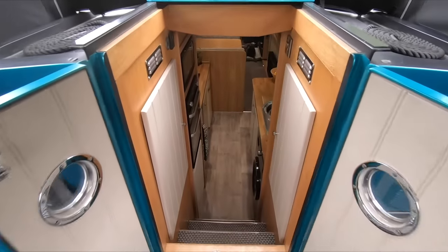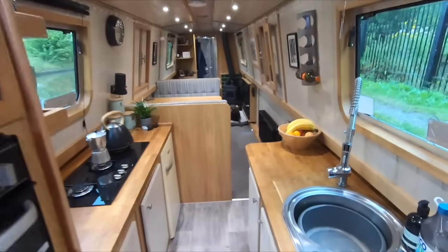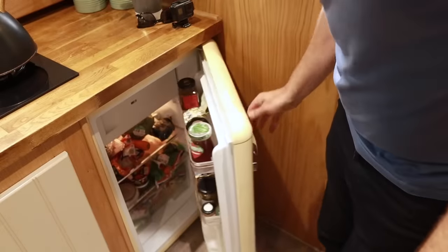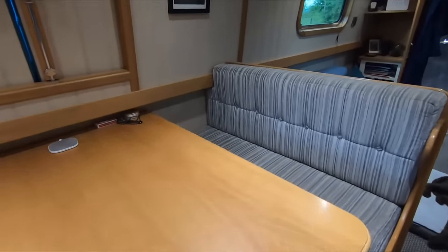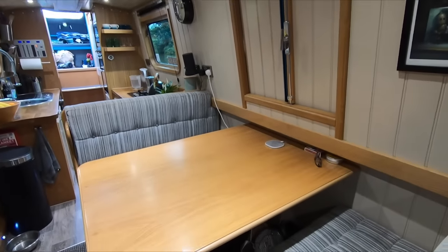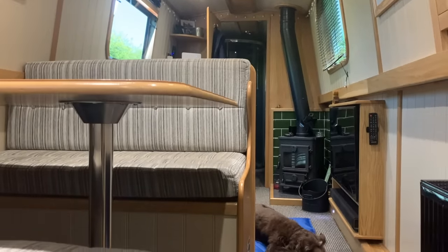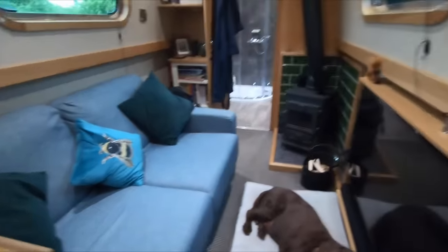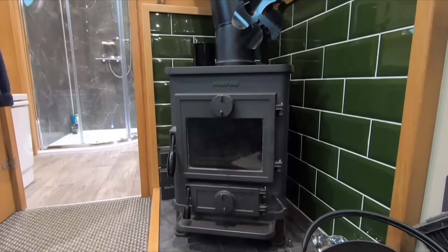We enter the boat from the stern and three steps down into what we call our galley, or kitchen — stainless steel sink, oak worktops, and a small 12-volt fridge that fits under the counter. Then we've got a dinette, which is really the heart of the boat for us — we sit there with friends, play cards, have our meals. The table also drops down to convert into a double bed for guests. Beyond that there's a sofa and a Morso Squirrel solid fuel stove where we can burn smokeless coal and logs.